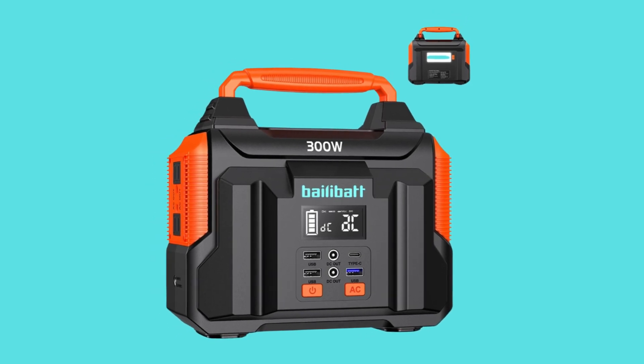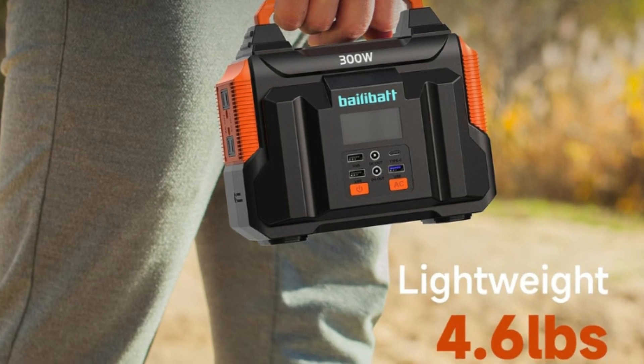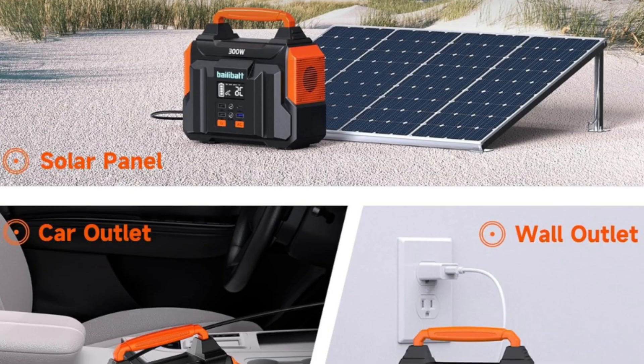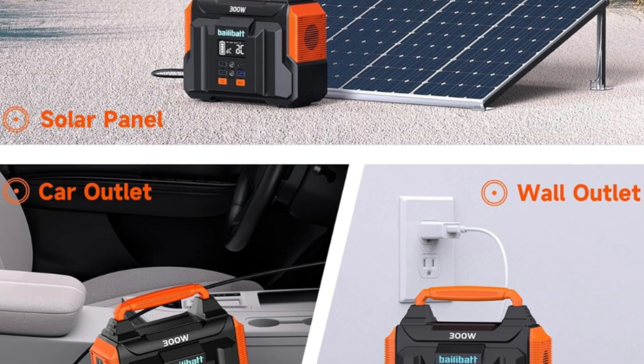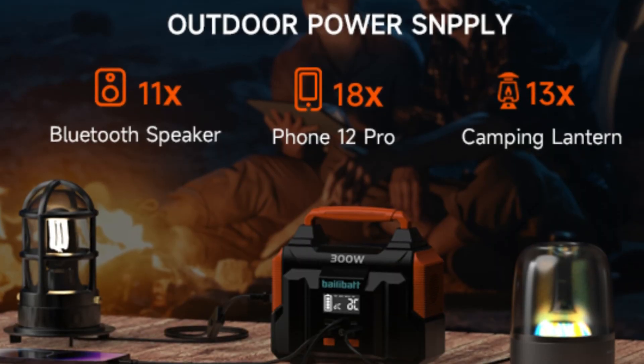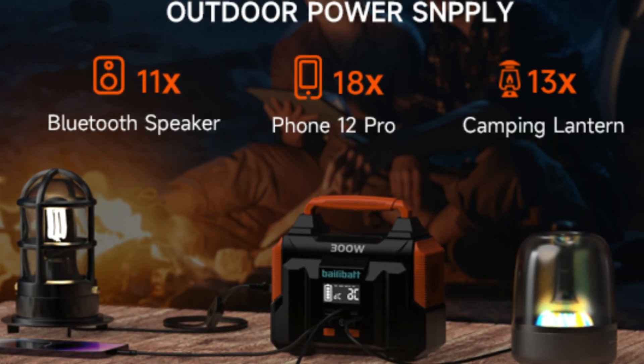The BaileyBat portable power station is lightweight at 4.6 pounds, making it an excellent portable generator for home use, camping, and outdoor life. Equipped with a 69,600 milliamp-hour capacity, it can charge many small devices such as laptops, switches, phones, tablets, and cameras.